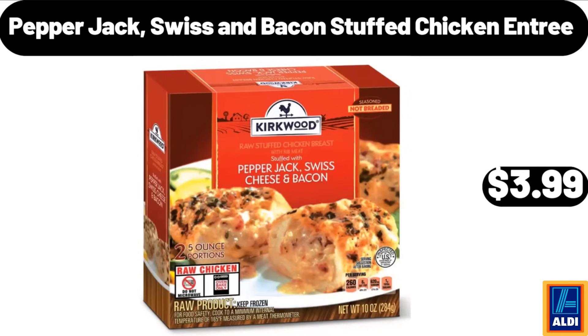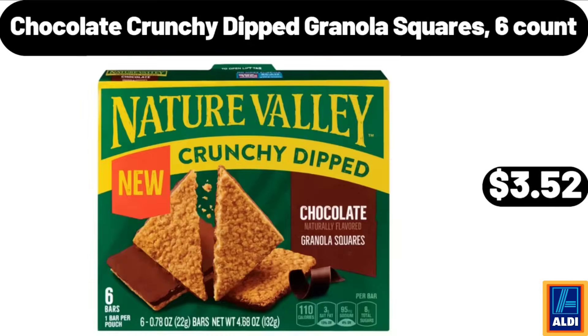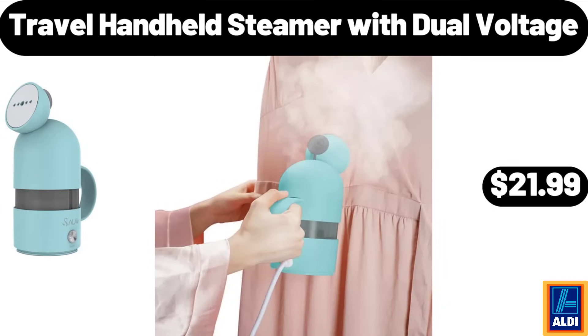Pepper Jack, Swiss and bacon stuffed chicken entree, $3.99. Cordon bleu stuffed chicken entree, $11.99. Chocolate crunchy dipped granola squares 6-count, $3.52. Travel handheld steamer with dual voltage, $21.99.